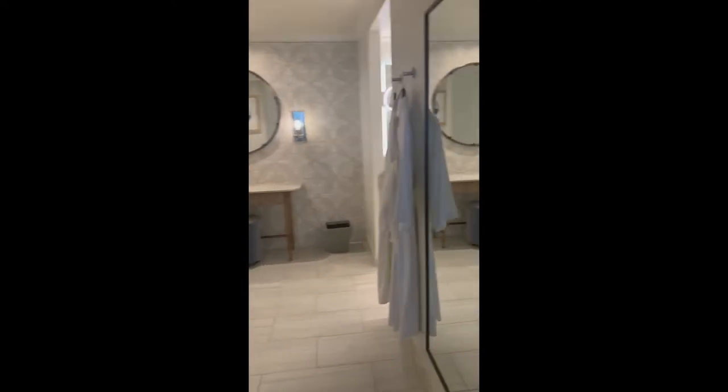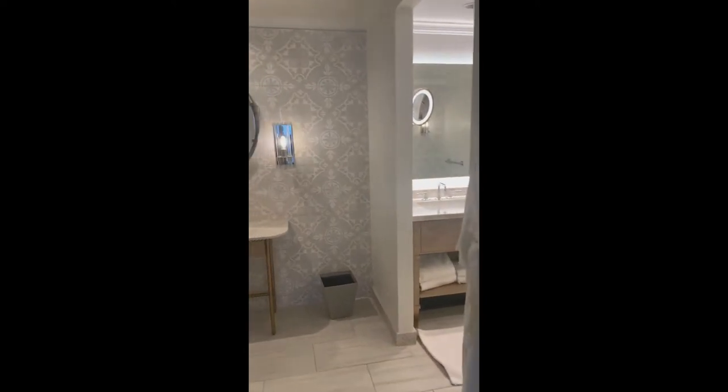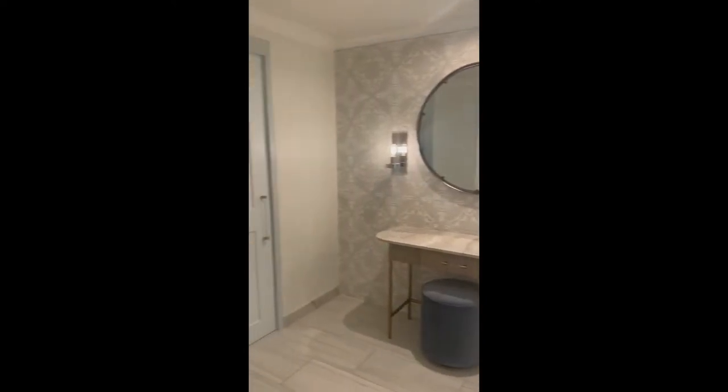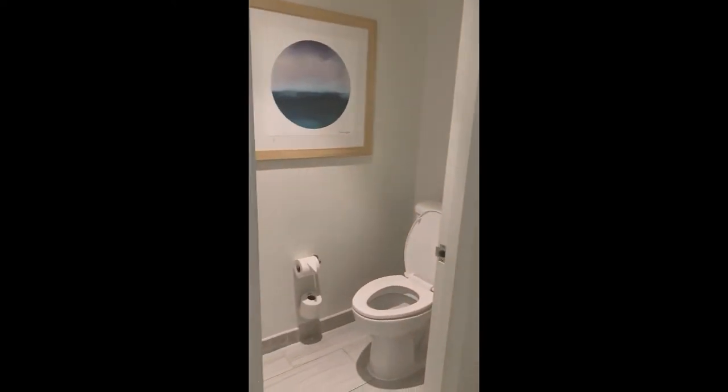From here we enter the dressing area. I love the full size mirror. I like that it is separate from the bathroom — the closet is big enough for longer stays — and I love the separate room for the toilet.